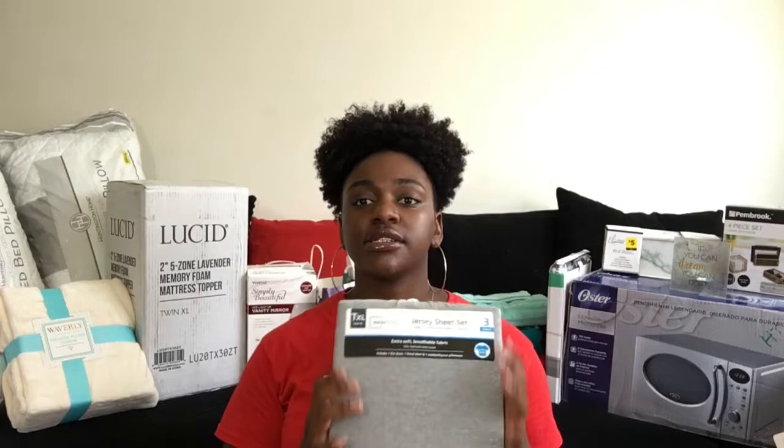I'm gonna start with bedding first. So for my dorm room colors, I want to go with marble, white and gray, and then an accent color of gold or mustard yellow. For my sheets I got these twin XL sheets from Walmart — they were only about $15 and it comes with the flat sheet, the fitted sheet, and a standard pillowcase.